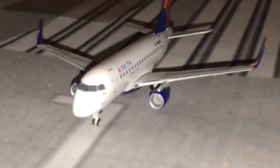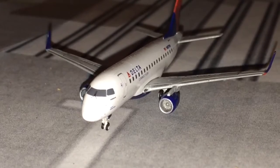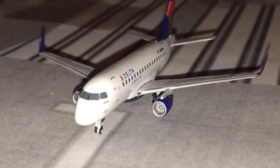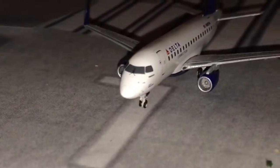Just about ready to throttle up is a Delta Connection ERJ-170, and this guy will be heading out to Philadelphia. Now we'll be going over to Terminal A, which houses United, but we'll be starting out with the cargo.